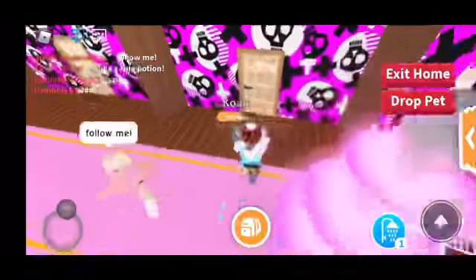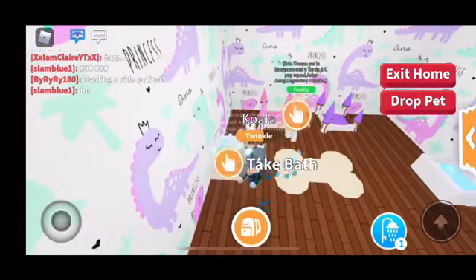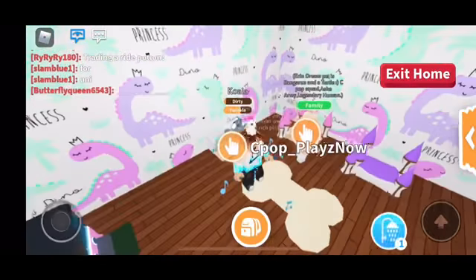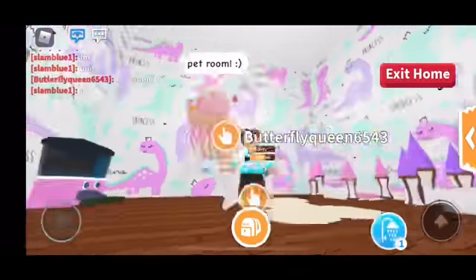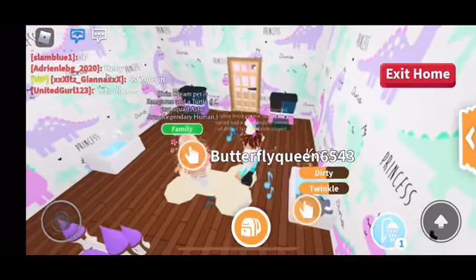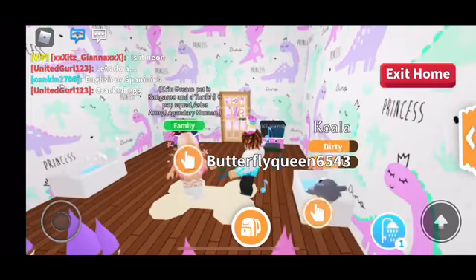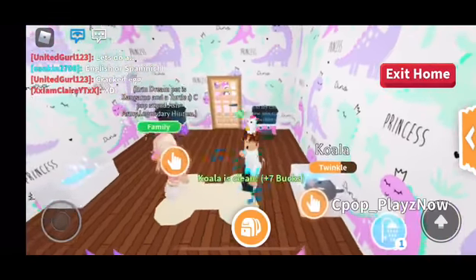Follow her to the last room. This is the pet room for sure this time. I put my pet over here. Very well decorated. Overall for this house, I give it like 9.9 or 10.